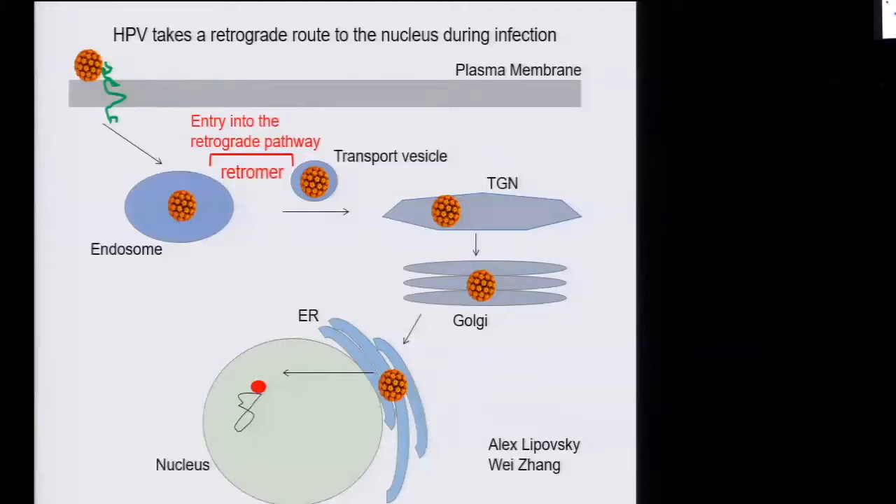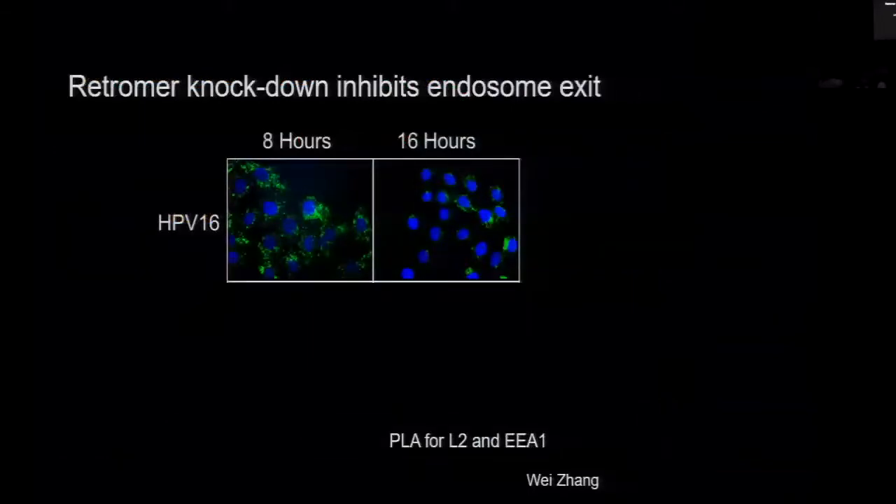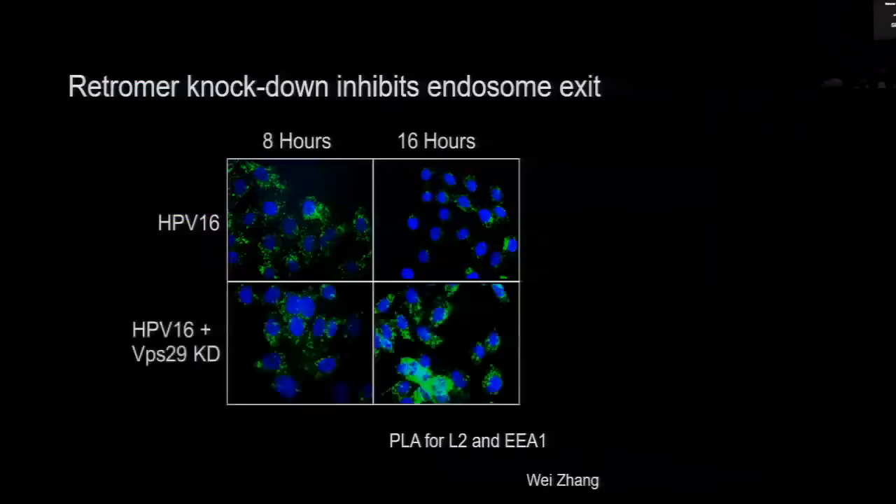To study this, we did some imaging studies and asked what's the consequence of knocking down retromer for infection. We used an assay called PLA — proximity ligation assay — in which a fluorescent signal is generated if the virus is in a particular organelle. At eight hours after infection in wild-type cells, the virus gets into the endosome. But by 16 hours it's left, because the virus has exited the endosome and gone to the trans-Golgi network. However, in retromer knockdown cells, the virus gets in just fine, but it never leaves the endosome — in fact, it accumulates there. So knocking down retromer impairs endosome exit.